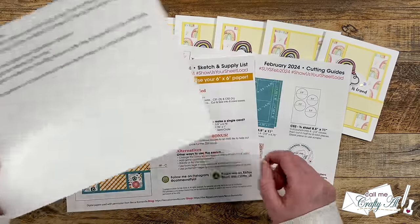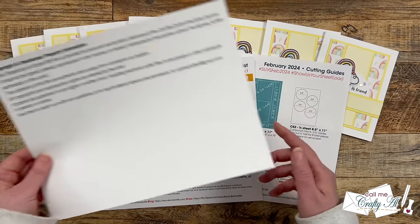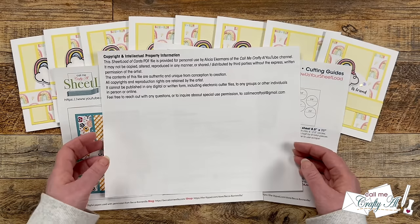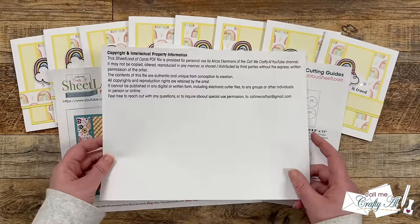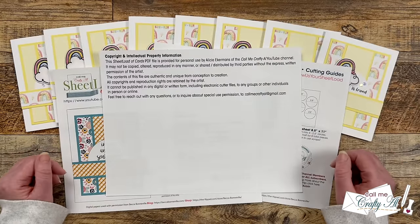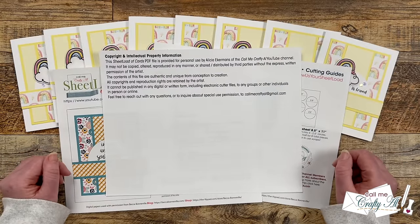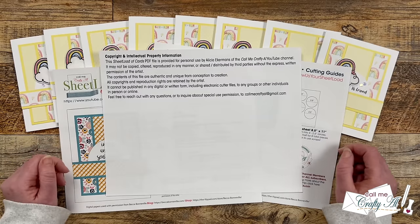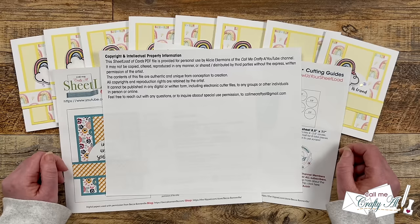When you download the file, you do not need to print this page. You can just tell your printer to print pages two and three. Or if you use the online version and don't print it, you can just scroll down to the pages you'll need to create your cards. Please, everybody — I have always said it — we just go on the honor system here. I don't ever make you sign up for anything and I want the sheetload of cards to stay free. So please, I ask that you help me.